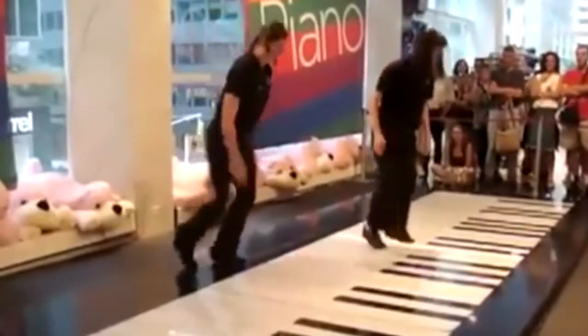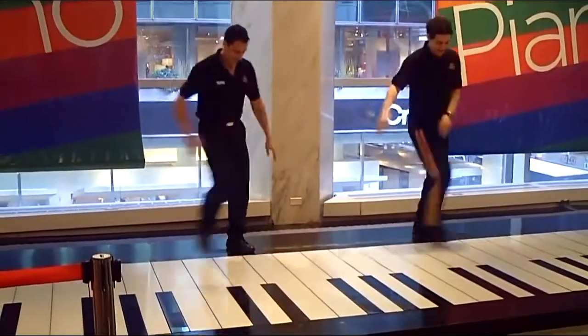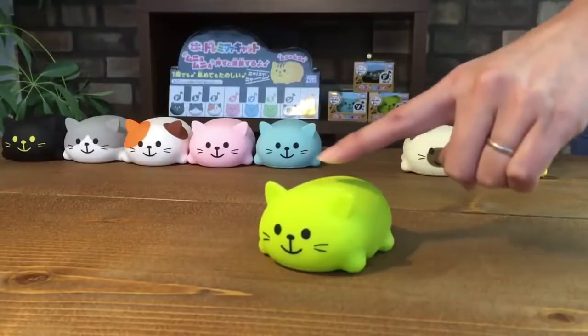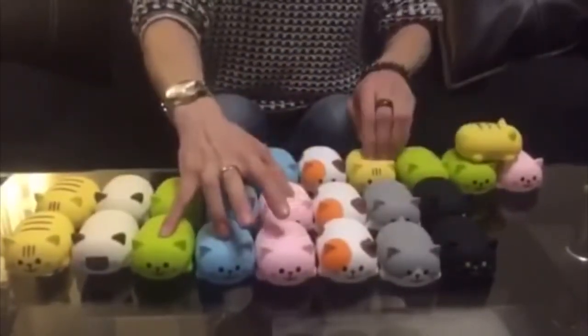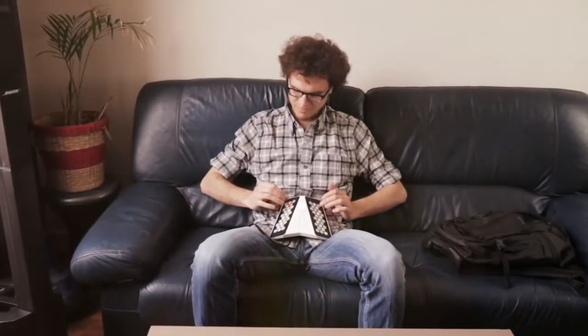#69: Monster Piano — a floor piano as an educational tool, a popular attraction, or just for having fun. #68: Cat's Piano — sounds its notes in an adorable singing voice. #67: Looping Mic — lets you sing with yourself.